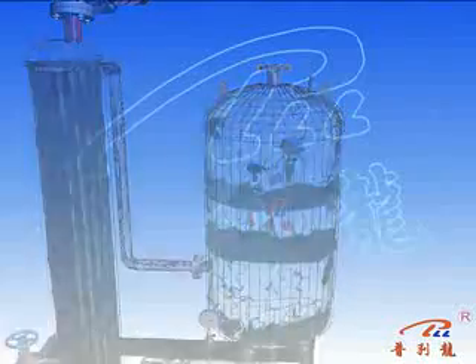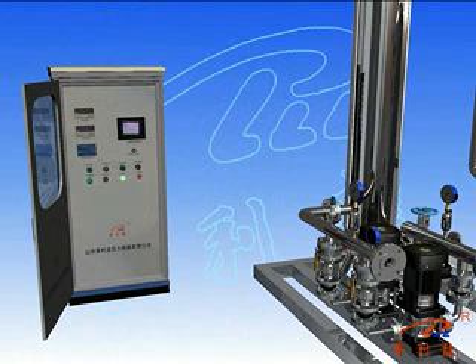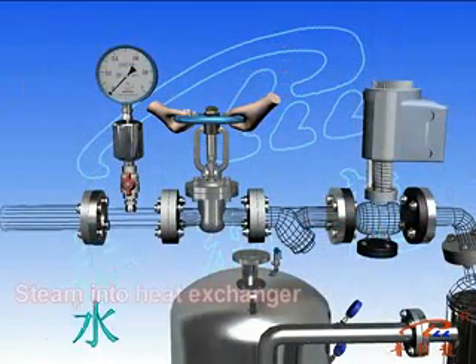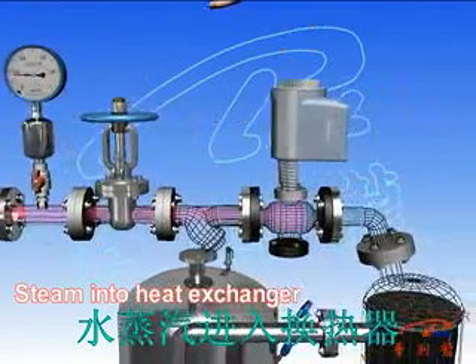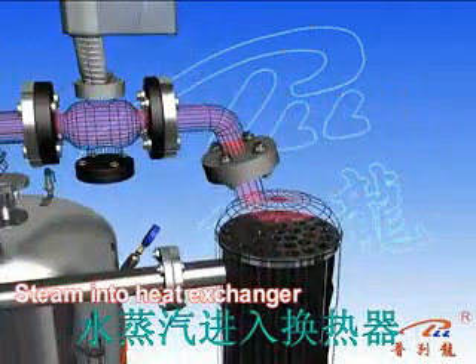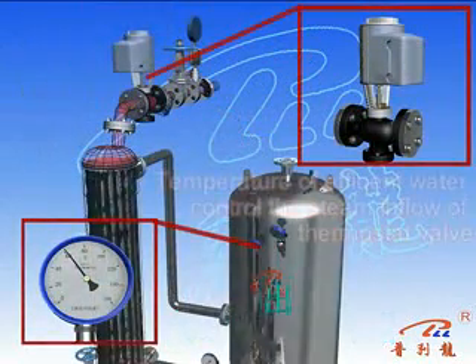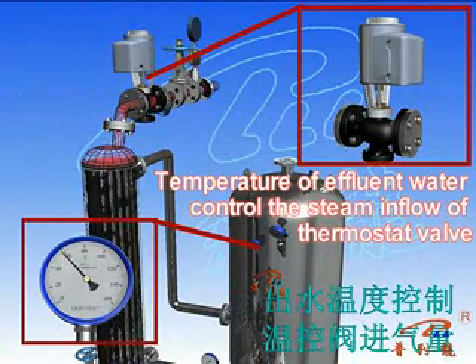Open the control cabinet door and turn the control switch to automatic control, then the system will operate. Open the steam valve slowly; the vapor passes through the filter and high-precision electric control valve slowly into the heat exchanger tube. The temperature control valve controls steam heating according to the required temperature scale into the heat exchanger.